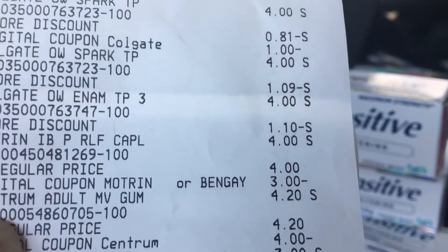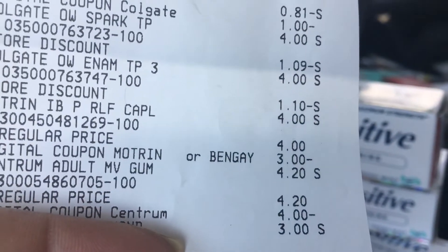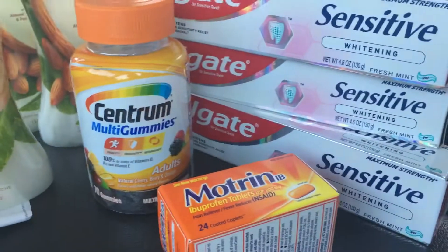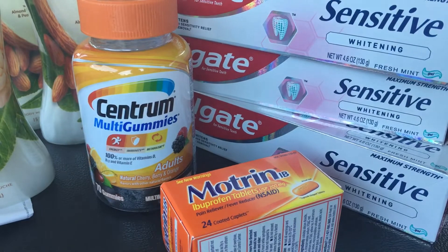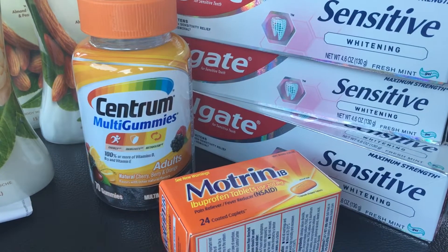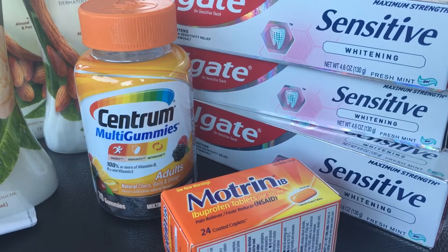I had a couple of Sparkle and then a different one. I did change to Bengay and Motrin for this transaction instead of the Aleve, because on this account she had already used her Aleve Back and Muscle digital. I knew Motrin was close to the same price and it also had a $3 coupon, so I would still meet my $25 mark.